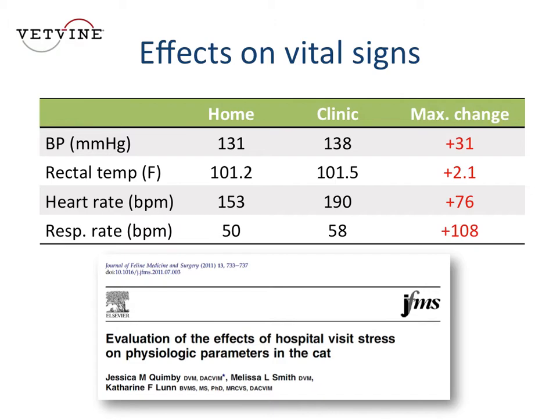The maximum difference in systolic blood pressure, for example, was as much as 31 millimeters of mercury. Rectal temperature can increase as much as two degrees, heart rate as much as 76 beats per minute, and respiratory rate as much as 100 — a huge maximum change. These physiologic parameters are highly changeable when cats come into the clinic, and that can confound our evaluation. Are they really hypertensive? Do they have a fever?